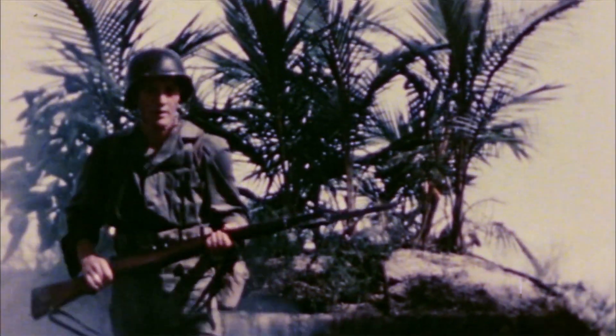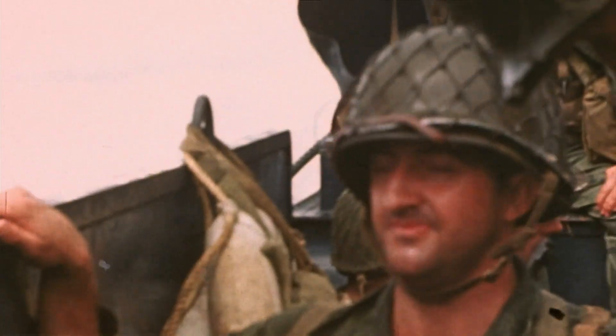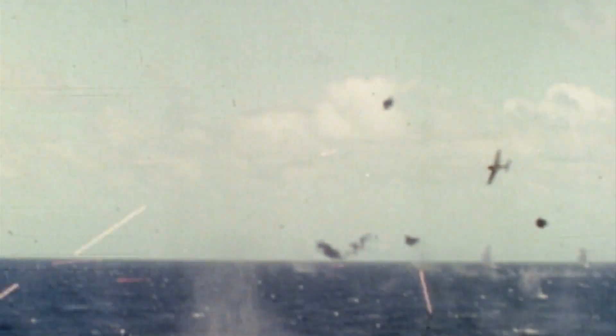World War II in HD is a look at the entirety of World War II, but through the eyes of 12 individual lives. We're used to seeing World War II footage in black and white, and most of it was shot in black and white. The big difference with World War II in HD is that everything we have gathered has been original color footage.